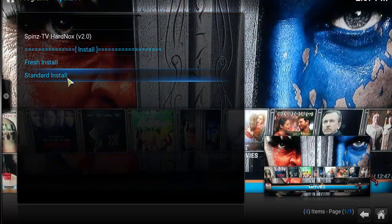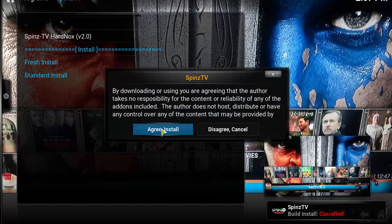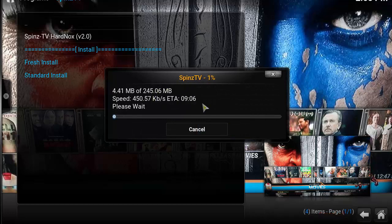Click on Standard Install. The file size of this build is 245 megabytes, so just let that download and install. Once it finishes on a PC it will automatically close. If you're on a Fire Stick, make sure you unplug the power source, power it back on, and it should force restart. Open it up and you should have the Spins TV Hard Knocks build loaded on.